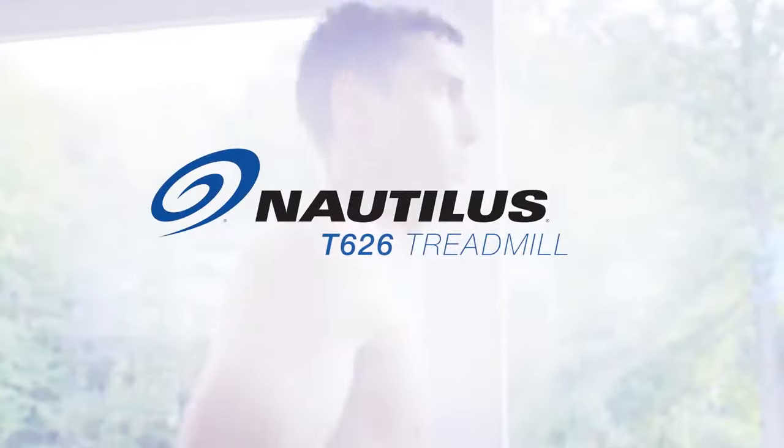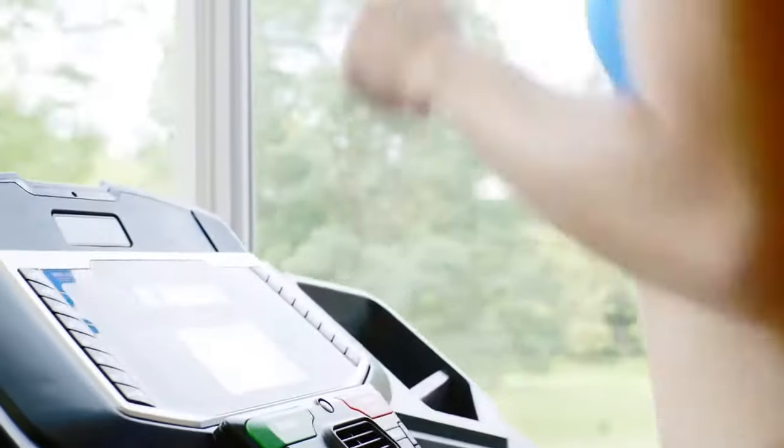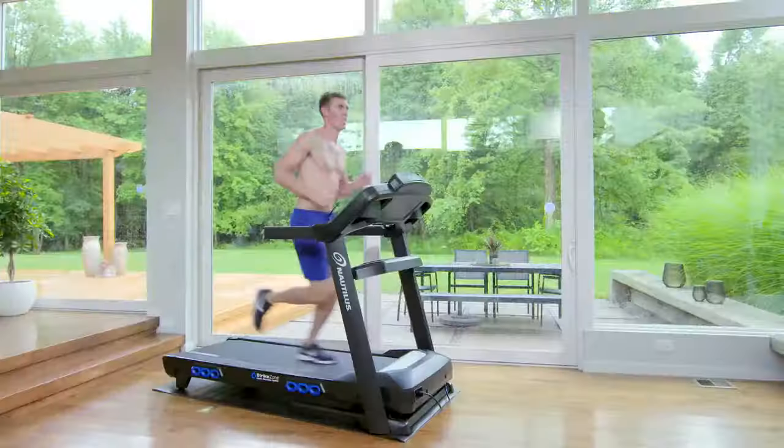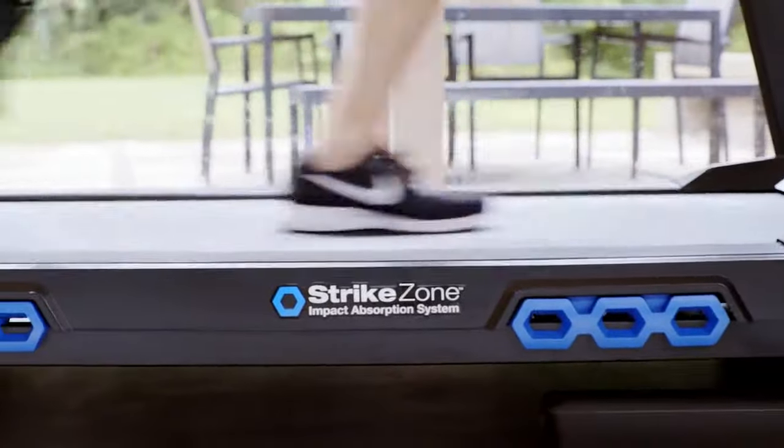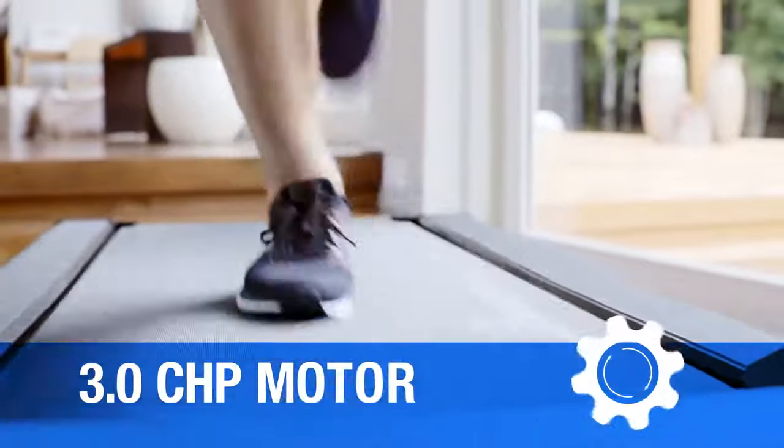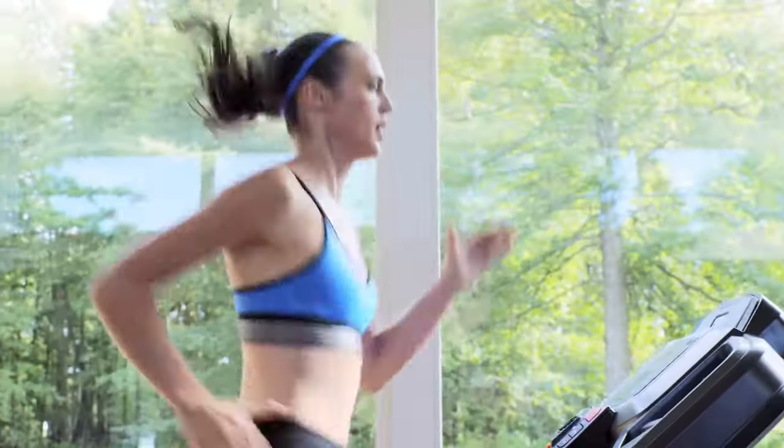If you're ready to ramp up your training, the Nautilus T626 treadmill is ready to ramp up with you. The T626 is built solid with a rugged professional grade deck and powerful but quiet 3.0 continuous horsepower motor, and every inch of it is designed to keep you running harder, faster and longer.